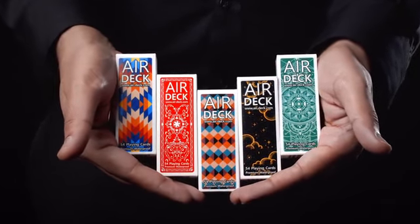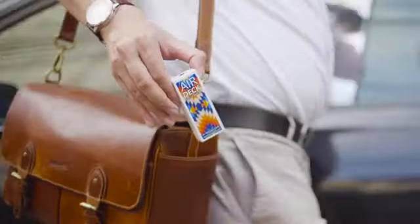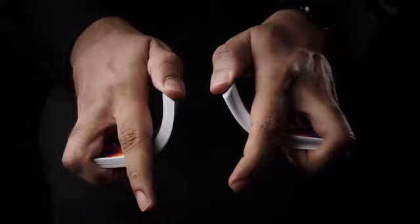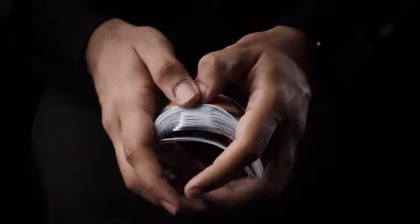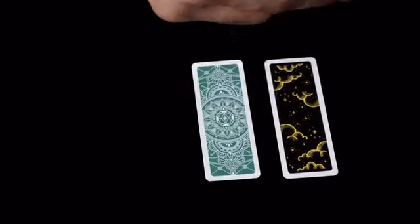Airdeck 3.0, the ultimate travel playing cards. When traveling, you want to be as light and compact as possible, and you want reliable cards that won't break and that can be used in any environment. Following the success of our two previous campaigns comes Airdeck 3.0.